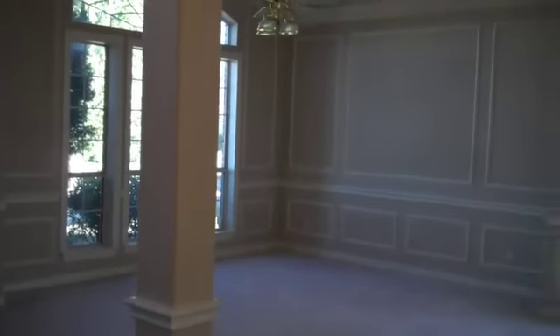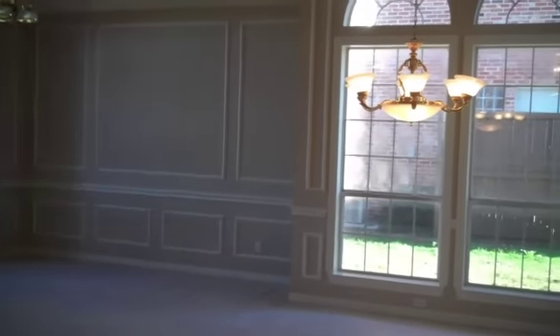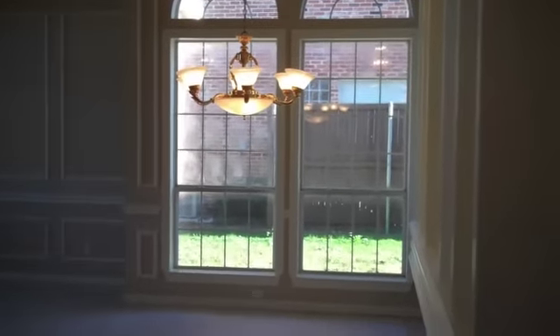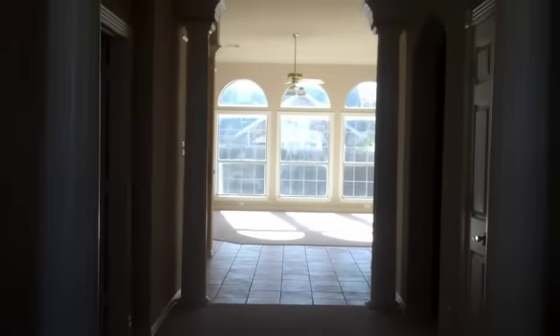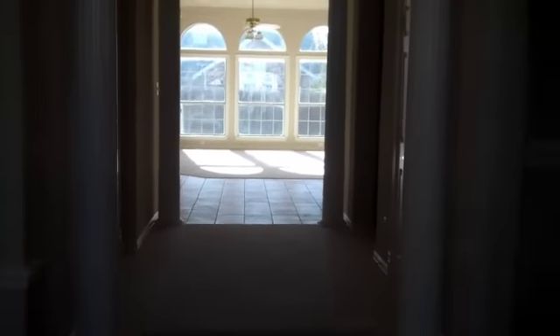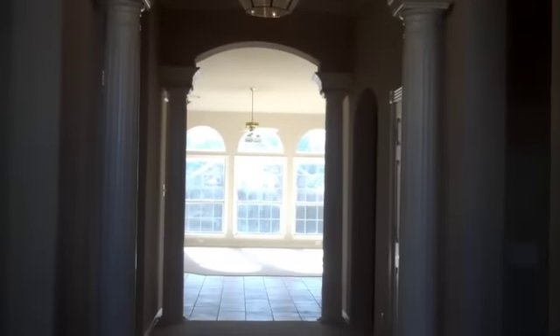This home has some great formals. You're looking at the formal living area and dining area. Beautiful crown molding. It's got a very dramatic entrance with marble floors. The foreclosure company did some updates for you so you're ready to go. You've got new carpet in a neutral color, and neutral color paint on all the walls.